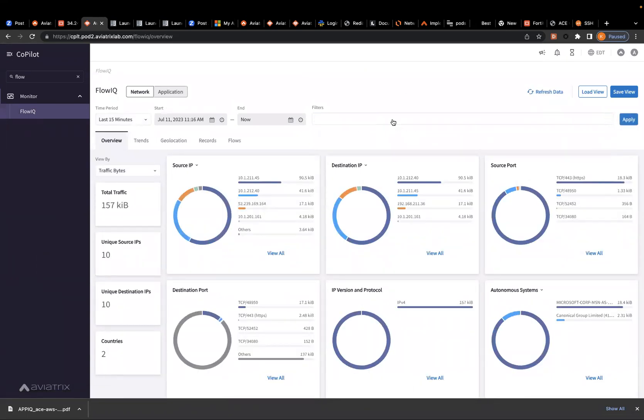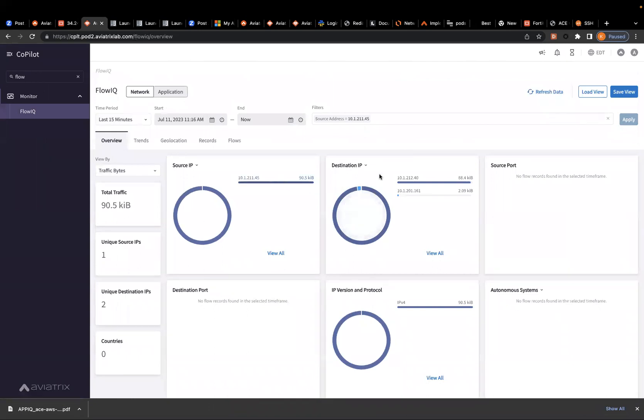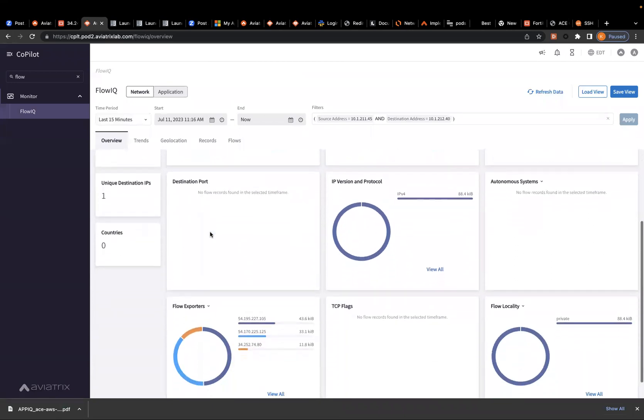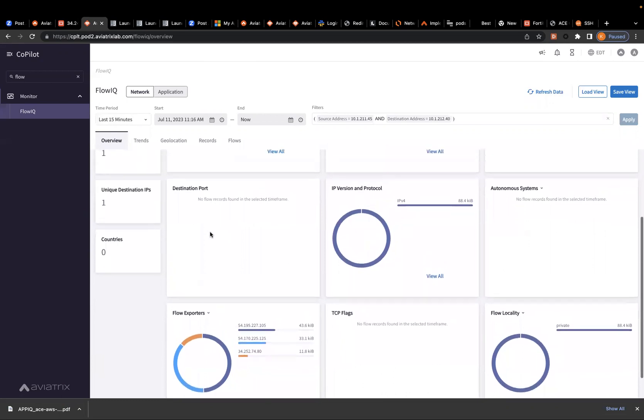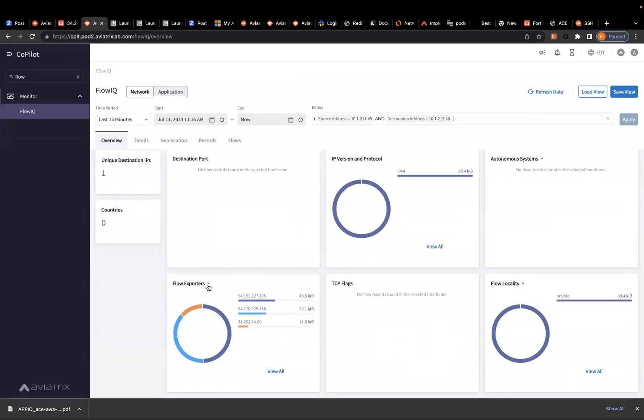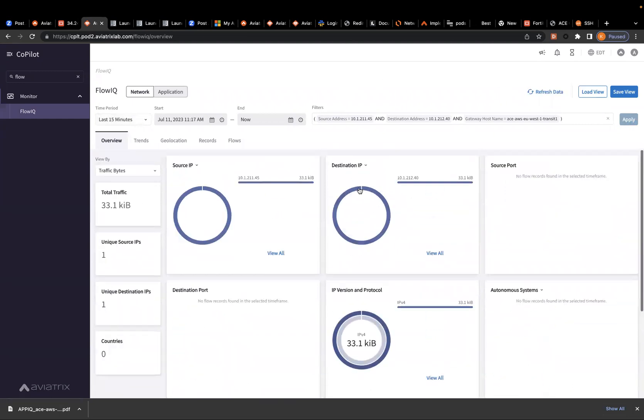If I go to FlowIQ and clear the screen, I have a source address of 45. I'm going to apply and zoom in. I'm interested in the traffic that goes to 10.1.2.1.2.40 — this is ping traffic, so you won't see source and destination ports. I can change the flow exporter to gateway. I'm suspecting FireNet, so I need to look at it from the transit perspective. I received three variations of the same packet; I'm interested to see what the transit actually did to it — a bit more advanced logic. I can make ANDs and ORs and change that.